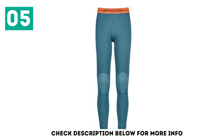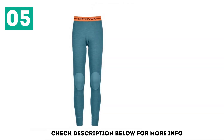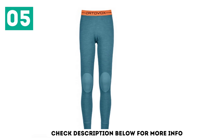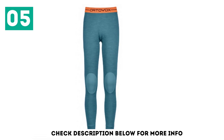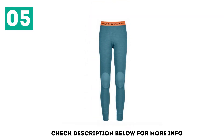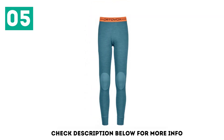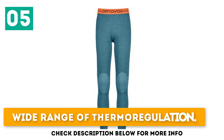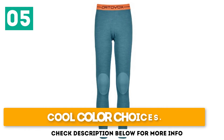The 100% merino wool construction is warm enough to keep you insulated through the winter months and features superior breathability. The fibers are long, grabbing moisture from the skin and moving it to keep you dry in all conditions. If you prefer a thin long underwear bottom, this is our top recommendation. Breathable with excellent wicking power. Wide range of thermoregulation. Cool color choices.